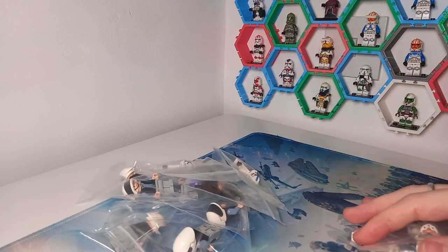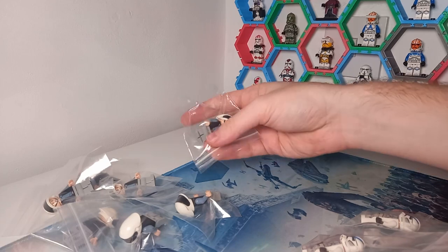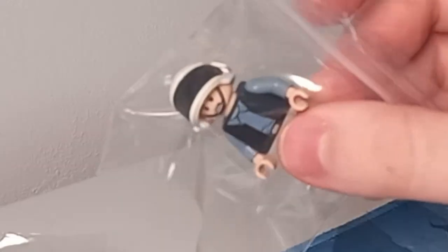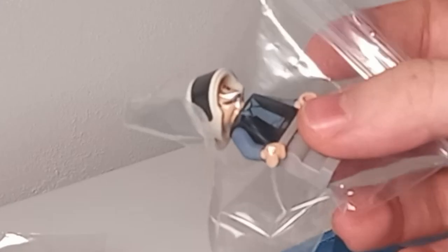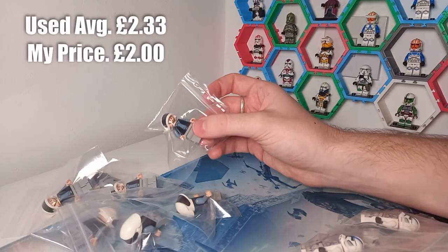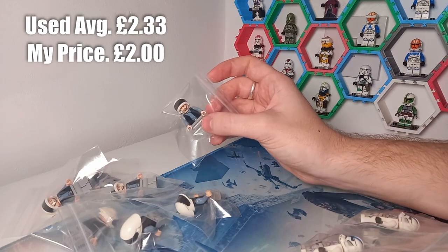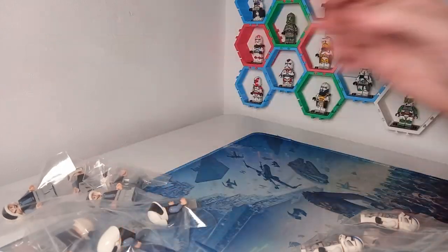First up: seven Rebel Troopers from the 2008 battle pack — the older style without the pupils. I'll try to put an estimated price according to Brickset on screen, though prices on Bricklink may vary a little bit.